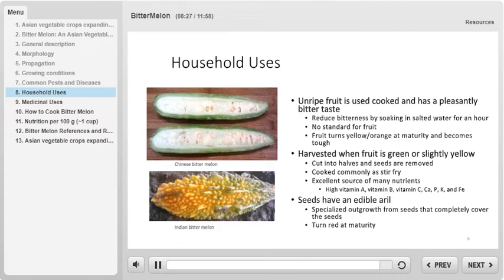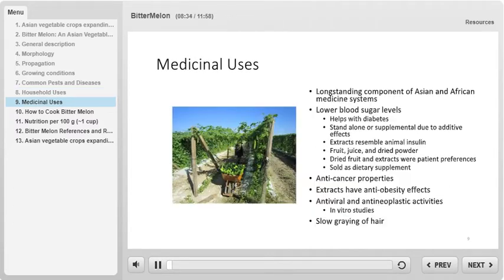It can be harvested and cooked when the fruit is green or slightly yellow. Not only is bitter melon nutritious, it is also incredibly medicinally important. Bitter melon has been used in Asian and African medicine systems for an incredibly long time. It has been shown to reduce blood sugar levels, have anti-cancer properties, and anti-obesity effects. The ability of bitter melon to lower blood glucose levels is particularly beneficial for patients with diabetes. Bitter melon has been shown to lower blood sugar as a standalone product or as a supplement, and it has additive effects when taken with other substances that lower blood glucose levels.